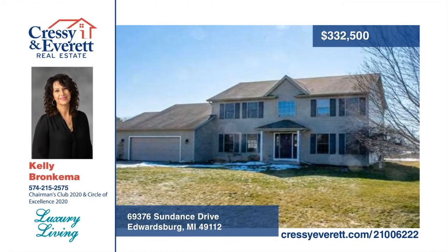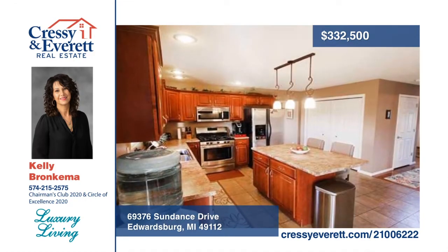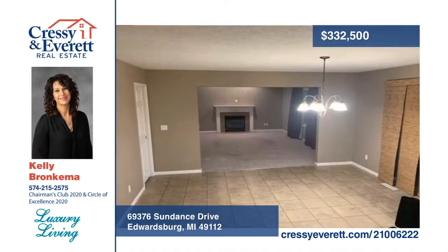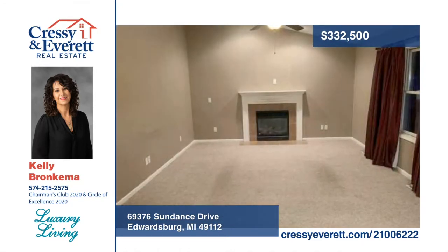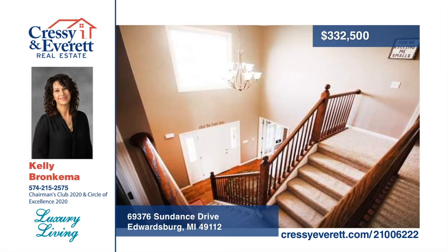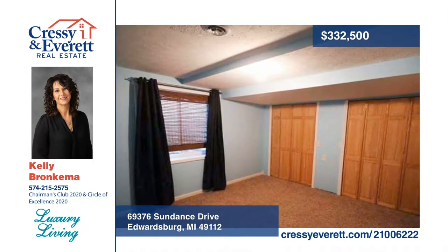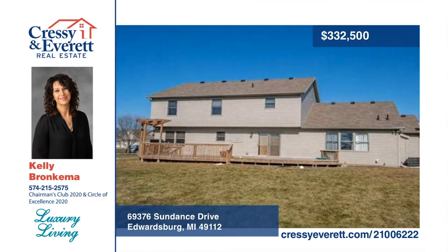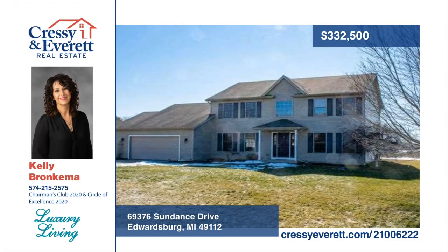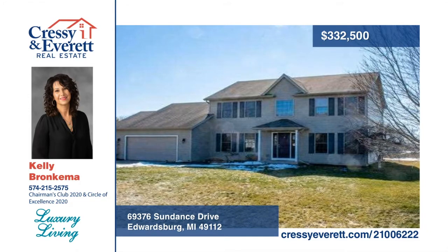You don't want to miss this five-bedroom, three-and-a-half bath home in a desired Edwardsburg neighborhood close to shopping, conveniences, schools, and toll road access. This home offers a lot of living space, including an open concept kitchen, dining, and family room. Easily have more than one home office, a game room or rec room, a workout room, or a craft room. The backyard with deck is spacious and feels private. The lower level is finished and offers a fifth bedroom with egress window and a bathroom. Call Kelly Bronkema today to schedule your personal showing.